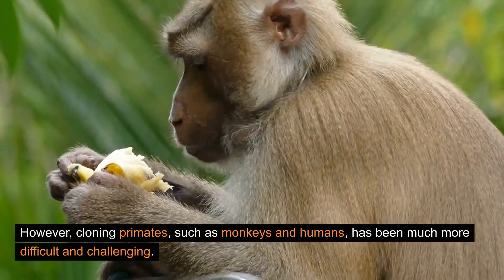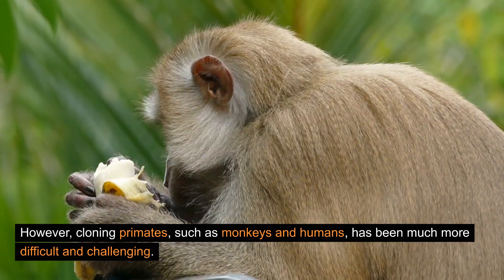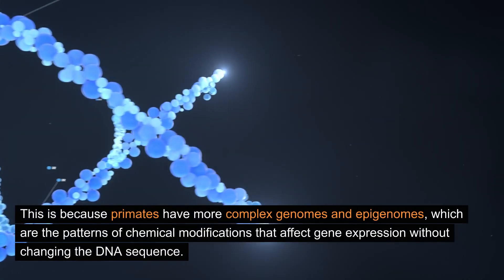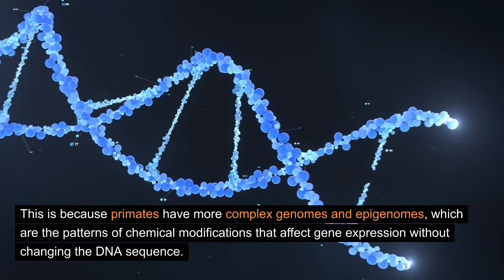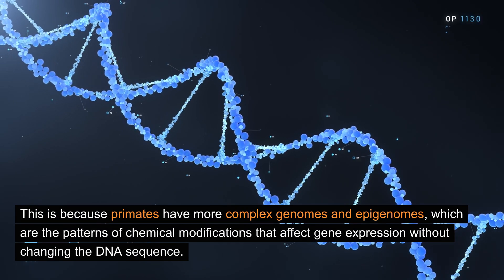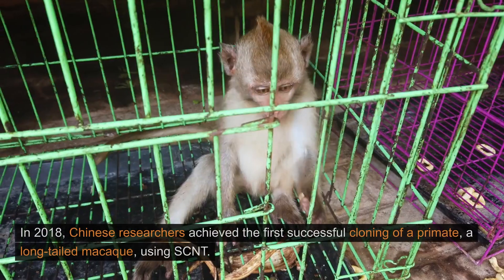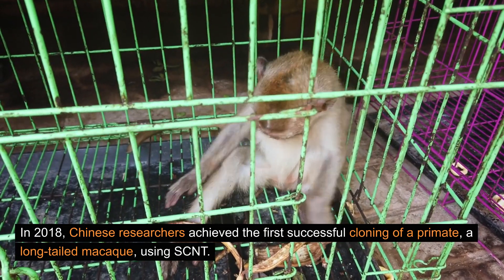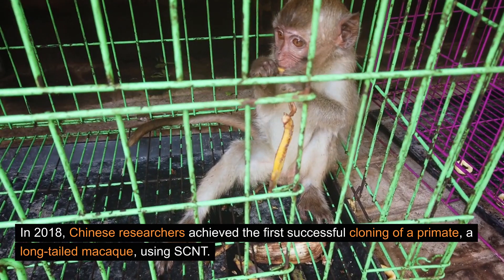However, cloning primates, such as monkeys and humans, has been much more difficult and challenging. This is because primates have more complex genomes and epigenomes, which are the patterns of chemical modifications that affect gene expression without changing the DNA sequence. In 2018, Chinese researchers achieved the first successful cloning of a primate, a long-tailed macaque, using SCNT.